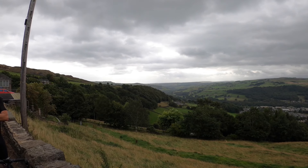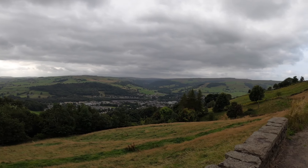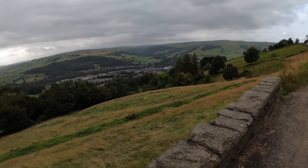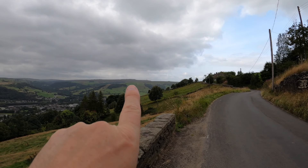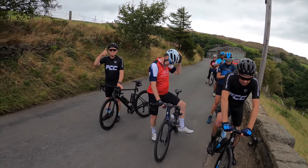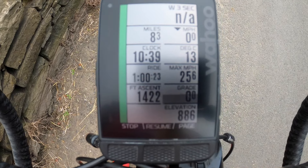Look at the views — absolutely beautiful. How many climbs? There's 7 in total. We've done 3 — we're still on the third. I think that's Marvenroyd down there. There's Stoodley Pike monument on the hill if you can see it, and then Hebden Bridge sort of over the valley. Everyone okay? So we've done 8.3 miles and 1,422 feet of climbing so far.